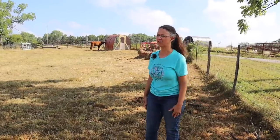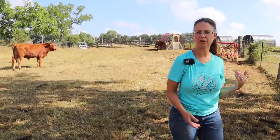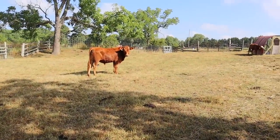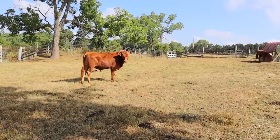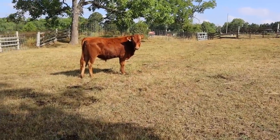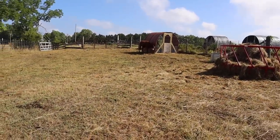We are looking for owners for this bull and this steer, so if you're interested, just email us for more information and pricing. They're doing great — they're actually Limousin-Hereford crosses. Their father was 100% Limousin, and their mothers are Limousin-Hereford cross, so they're mostly Limousin.